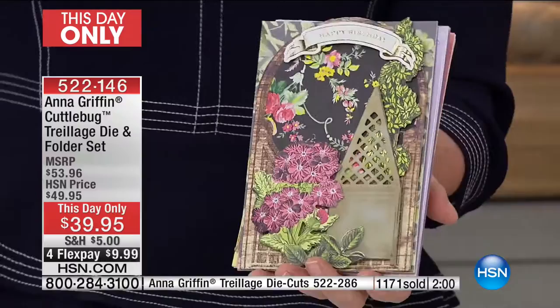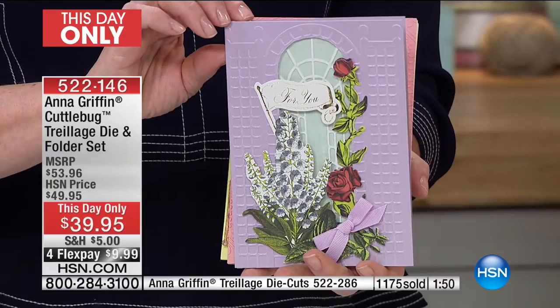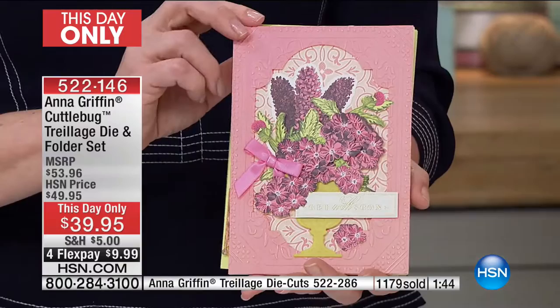Use express ordering or HSN.com to get your order in. Well over almost 1,200 already spoken for. It is this day only because our Today Special had its final airing. Limited quantity on this day only, with four flex payments of $9.99 to get it at home.